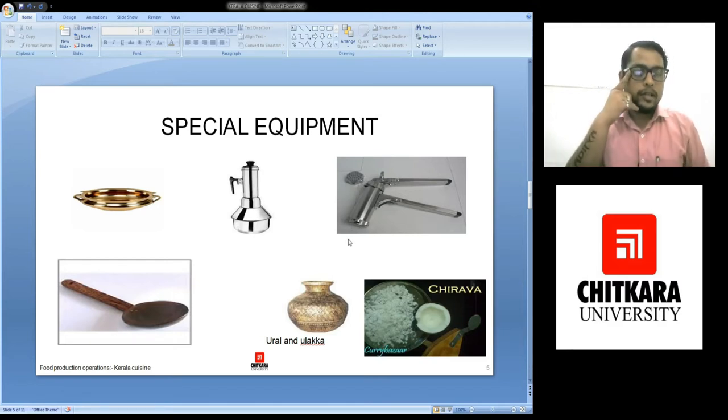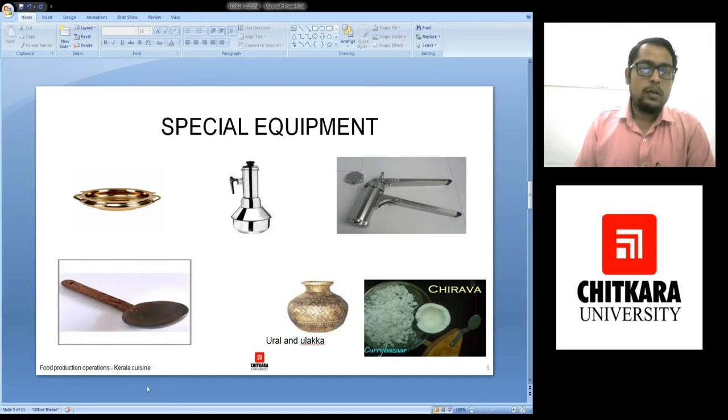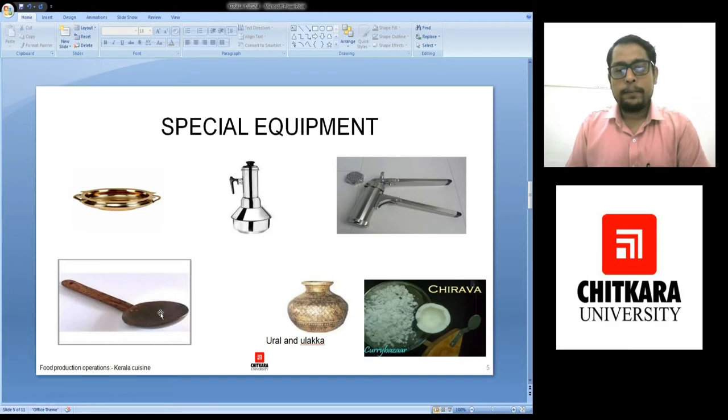Now there is a lot of coconut which has been used, and that coconut also reflects in the equipments. This is a wooden ladle. This is a wooden handle and in front, the cup side would be made out of the hard shell of coconut. So it tends to become more like a makeshift ladle.